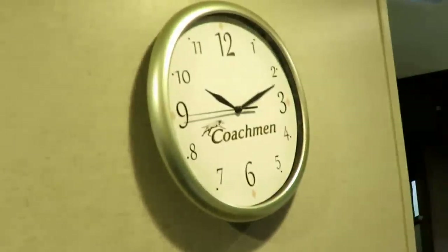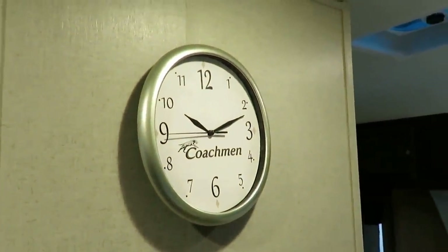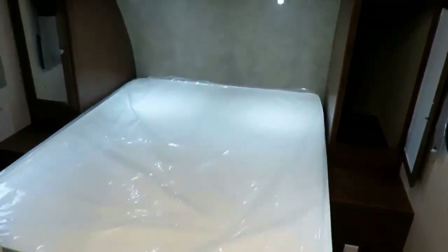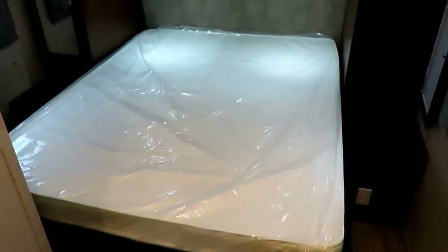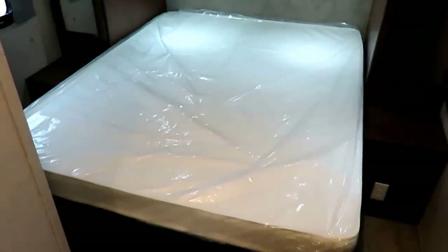People go nuts over the Coachman clock — we've had them go missing on the lot and had to start stocking replacements. If you want one that badly, just don't steal it; chances are I can get you one. Here's a big difference from most lightweights: this is a true queen size bed — 60 inches wide by 80 inches long. Not a 74-inch camper queen. A big tall person like me can fit in the shower and fit on the bed. This is a real American-sized RV.